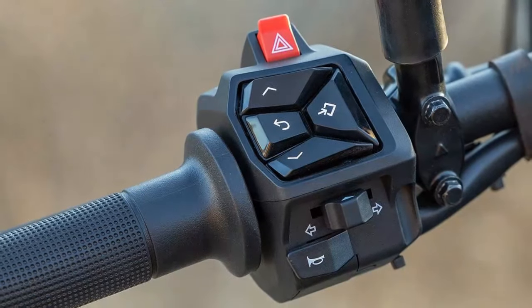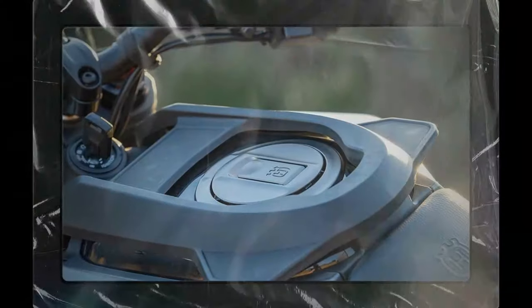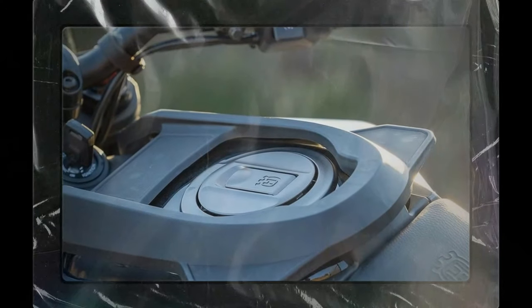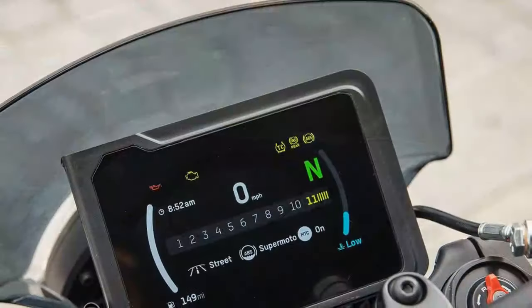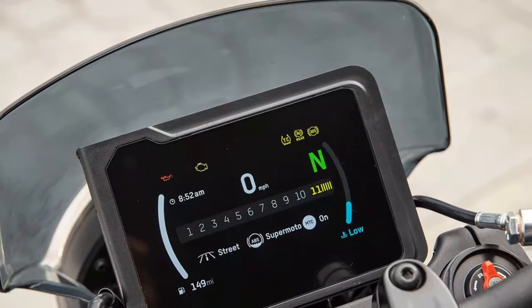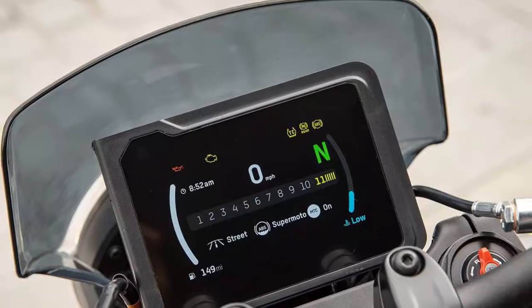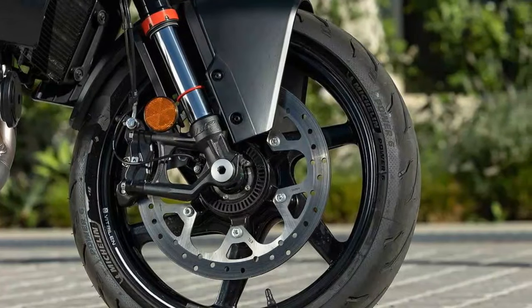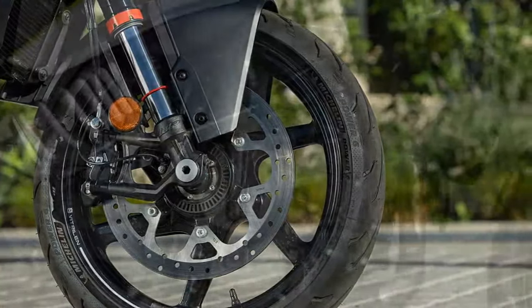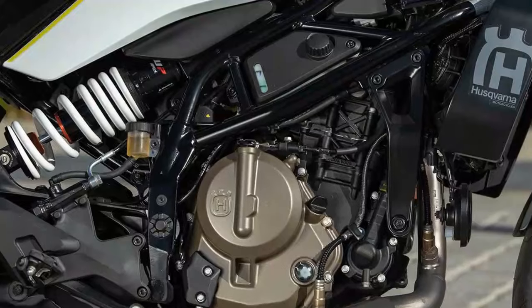For bikes priced less than $6,000, riders receive a lot of bang for their buck. Husqvarna's Vitpilen and Svartpilen 401 are among the best in class, offering lightweight handling and easy maneuverability that the small displacement class typically provides, but with an injection of performance that the brand is known for.